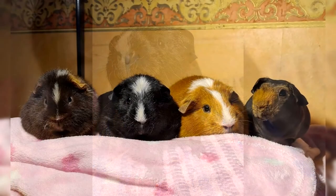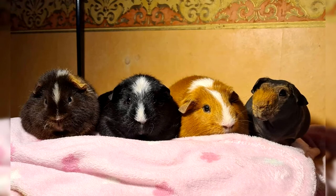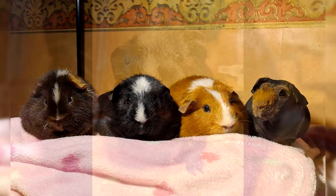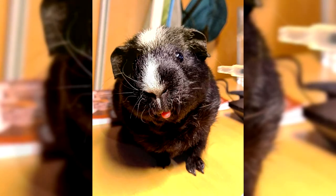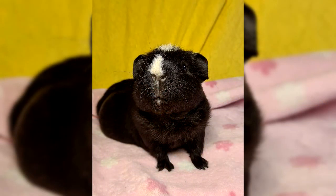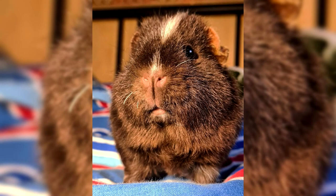The average life expectancy of Teddy guinea pigs is 5–6 years, with a maximum of 8 years. The health of a pet directly depends on the conditions of detention and the quality of food. Like other breeds, Teddy pigs often suffer from respiratory diseases, conjunctivitis, and parasitic diseases. Errors in nutrition can provoke indigestion, and the absence of roughage in the diet leads to excessive tooth growth and inflammation in the oral cavity. The greatest danger is posed by infectious diseases, due to which the pig can die in a matter of days.